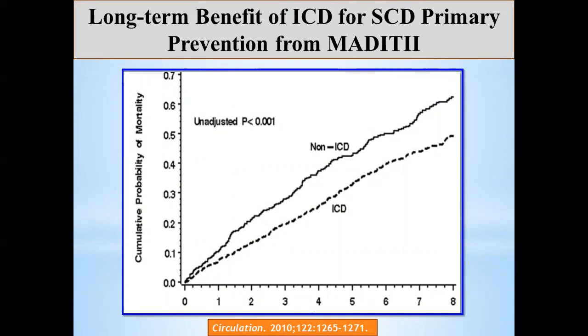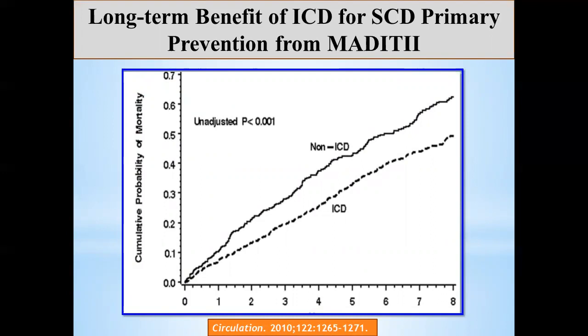For long-term benefit, MADIT-2 patients were followed for up to eight years, and the curves continued to separate — the benefit is almost the same every year onward, which is very striking. This is solid evidence that defibrillators work for primary prevention long-term. And that's why we see sicker patients in our population now — the ICD is keeping them alive longer, leading to more advanced heart failure.